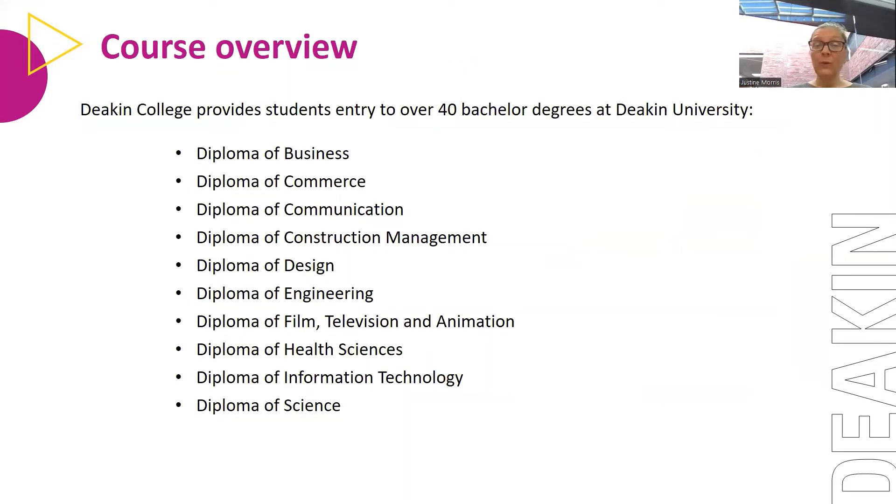The programs we offer are quite varied. We offer Business and Commerce, which transfers through to the business degree and various commerce and law degrees; Communication; Construction Management; Design; Engineering; Film, Television and Animation; Health Sciences; Information Technology; and also the Diploma of Science.